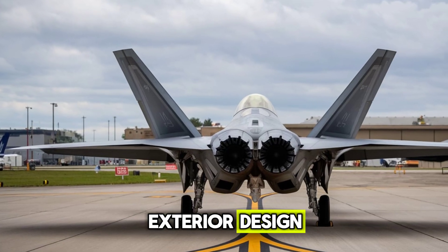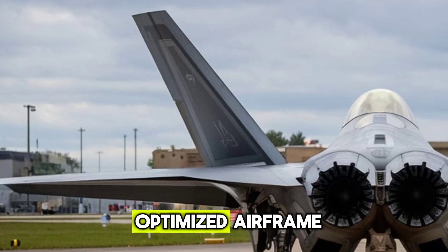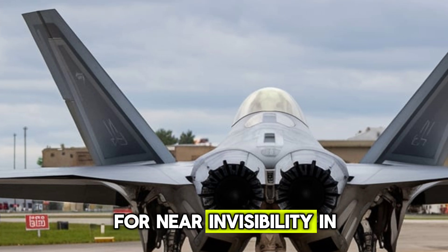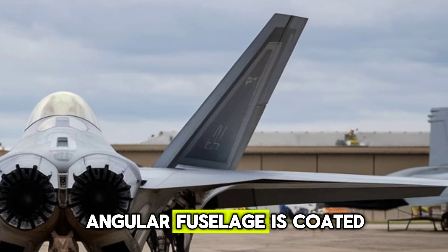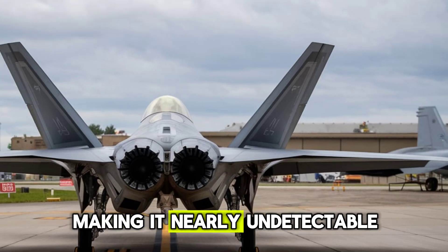Exterior design. The 2026 F-22 Raptor showcases a refined stealth-optimized airframe, reducing radar cross-section and infrared signatures for near-invisibility in enemy airspace. Its sleek, angular fuselage is coated with next-gen radar-absorbing materials, making it nearly undetectable.